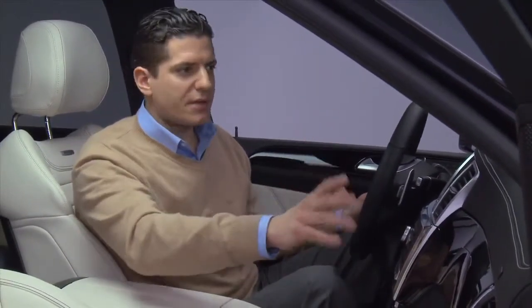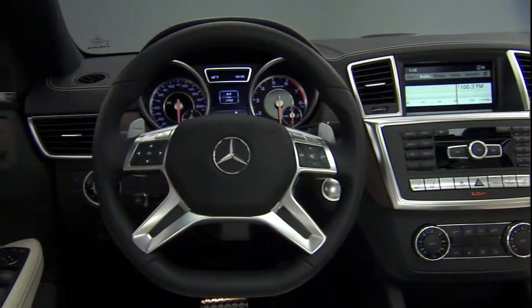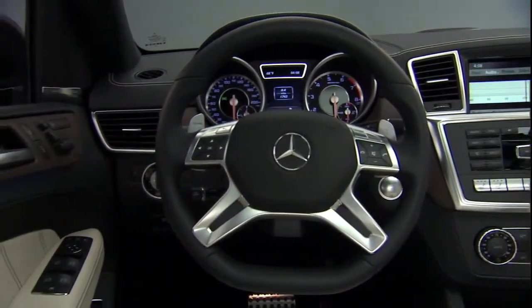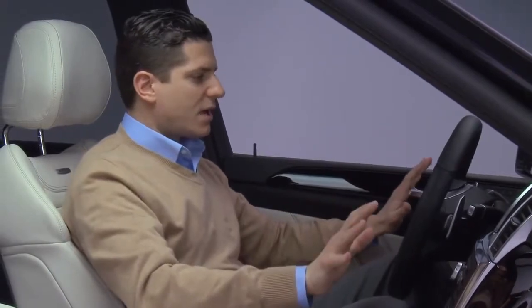As you sit down in the 14-way power chair, which also has heat and ventilation standard, you take a look at this amazing dashboard. It's all about the attention to detail — the Designio leather with the contrasting stitching, the silver elements here which mimic the silver elements on the front and rear of the car. You can really see that this is one fantastic interior. As you sit in this seat, you can really tell it was designed for performance — the seats hold you nice and snug into the vehicle as you look upon this very beautiful cockpit.